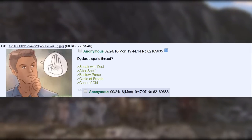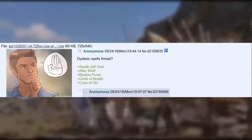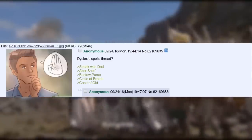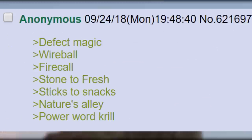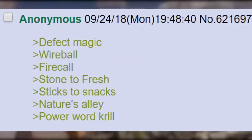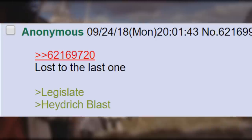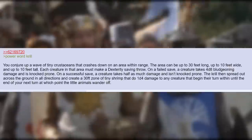Dyslexic Spells Thread. Speak with Dad. Altar Shelf. Bestow Purse. Circle of Breath. Cone of Old. Mind Plank. Defect Magic. Wireball. Fire Coal. Stone to Fresh. Sticks to Snacks. Nature's Alley. Power Word Krill. Ray of Embezzlement. Detect Thoughts. Lost to the Last One. Legislate. Heydrich Blast. Power Word Krill.